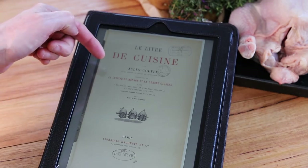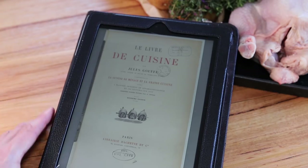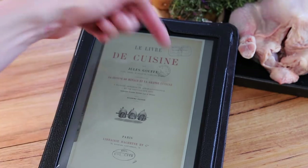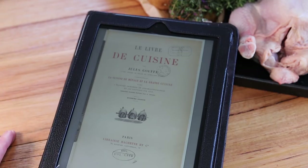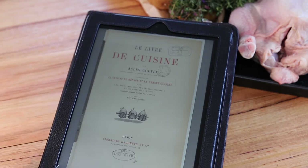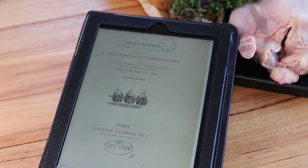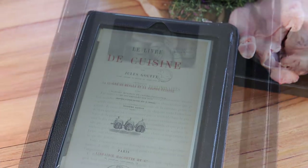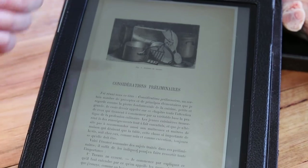The particularity of Jules Gouffe's book is that it's divided into two parts: the first treats only with 'la cuisine de ménage,' which means basically cooking for home cooks, and the second section is 'la grande cuisine,' which is the restaurant or professional style of cooking. It was published in 1893 — more than a hundred years old. Looking inside the book, you can see interesting drawings and the cookware used at the time.